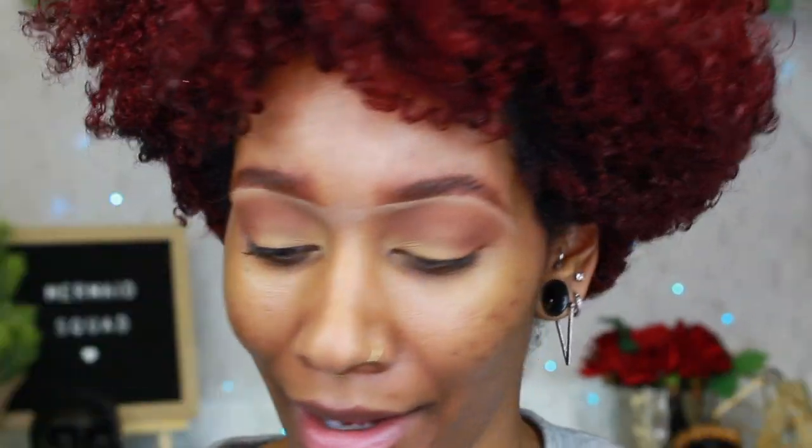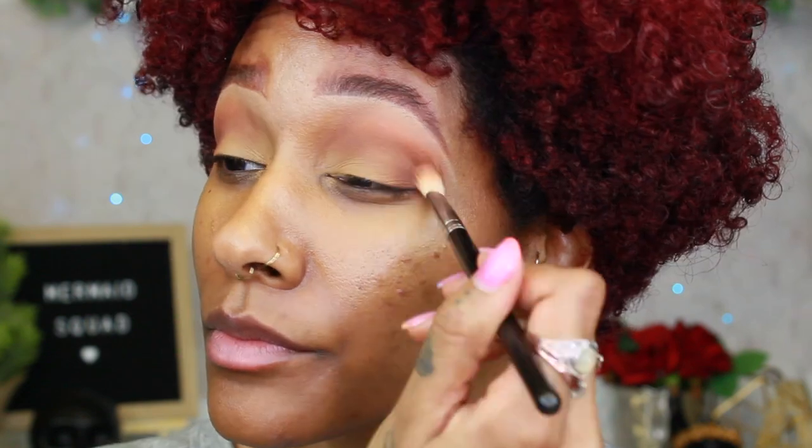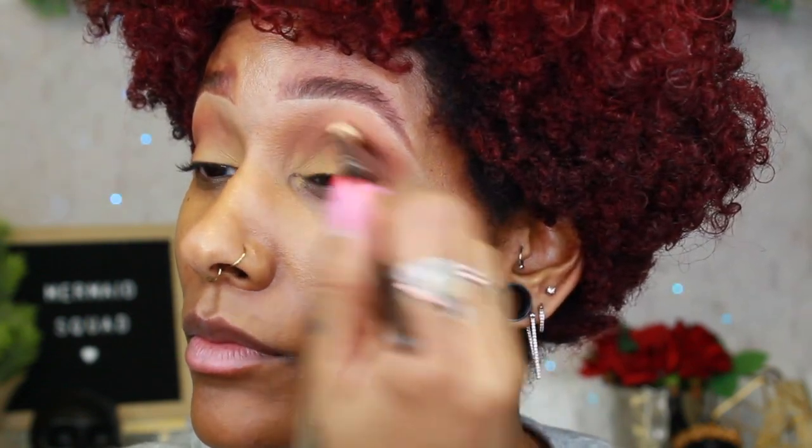I'm so obsessed with this chocolate brown color. If you want to darken up the crease a little bit, I'm going to go into Marr — it's just a darker shade of brown. I'll dip into Marr very lightly and put it on the outer V. This just gives you a little more definition right in the outer V, and it's totally optional. Look how pretty — I love warm browns like this.